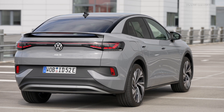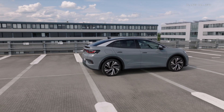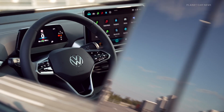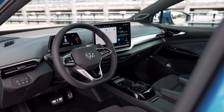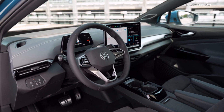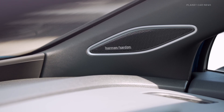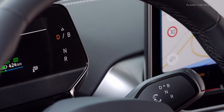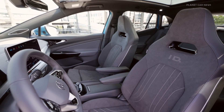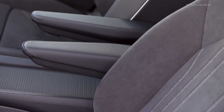This corresponds to 60 kilowatts more power than in the predecessors. The power delivery is more dynamic in every situation, as the torque of the 210-kilowatt drive motor has jumped from 310 to 545 Newton meters. With the new rear electric drive motor and an additional drive motor on the front axle, the all-wheel drive ID.4 Pro 4Motion develops a system power of 286 horsepower, an increase of 21 horsepower.